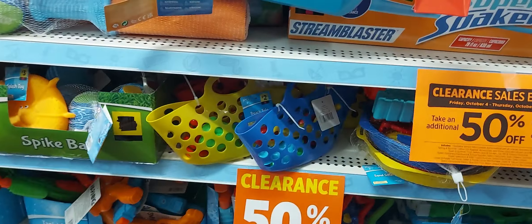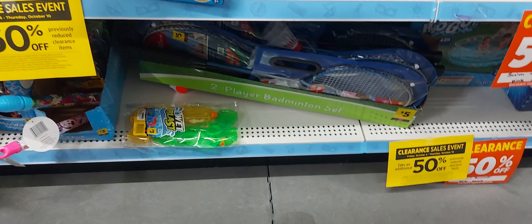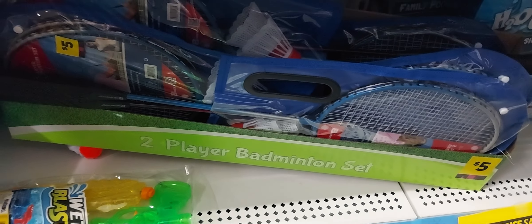The summer stuff is still 50% off. So this item right here, a tennis racket, is like $1.25.